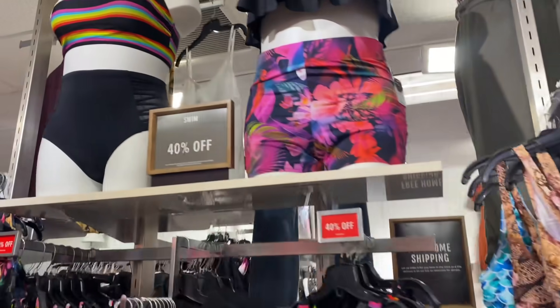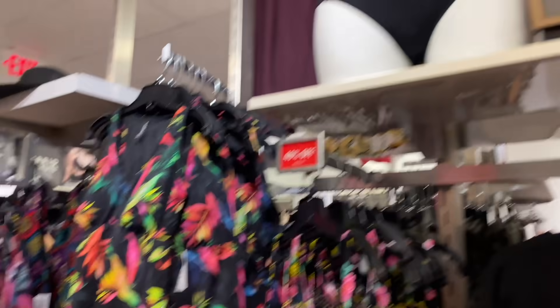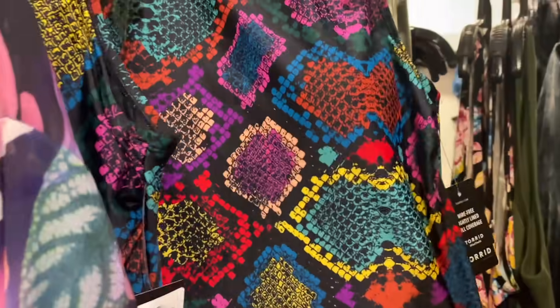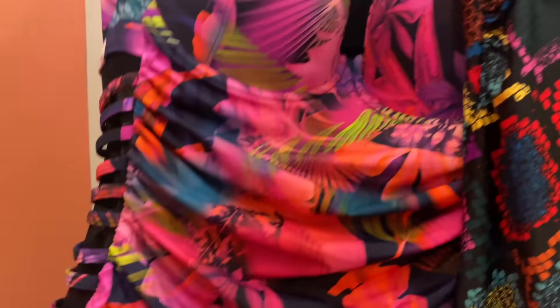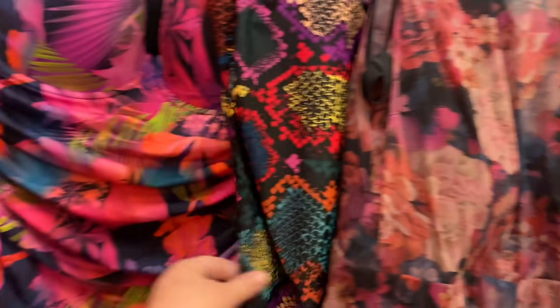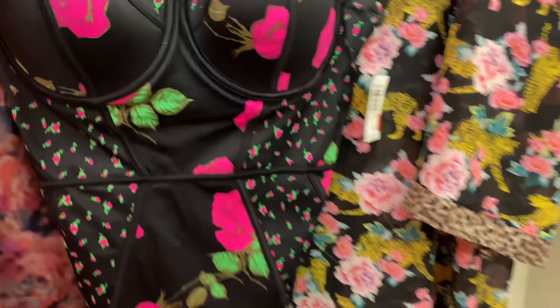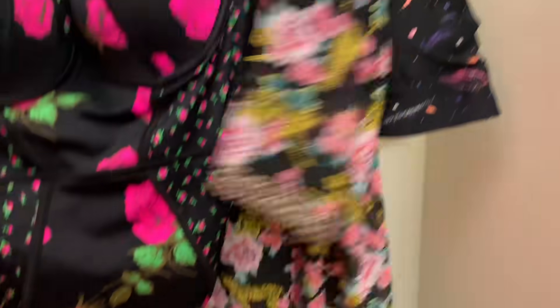So here's the swimsuits. I like the tropical vibes. I really feel like I picked some great things to show y'all. They had a lot more than a few swimsuits or limited stock — in my opinion I have eight, nine, ten things to show you. I'm interested to see what a store that claims to have a lot of swimsuits actually looks like.